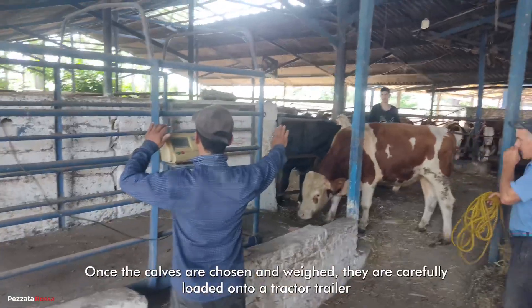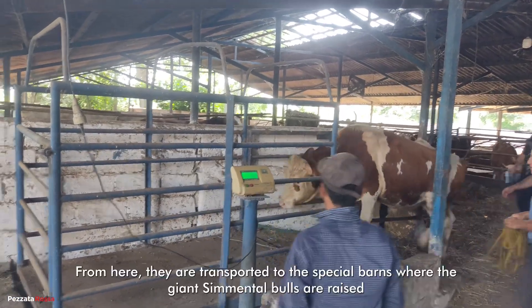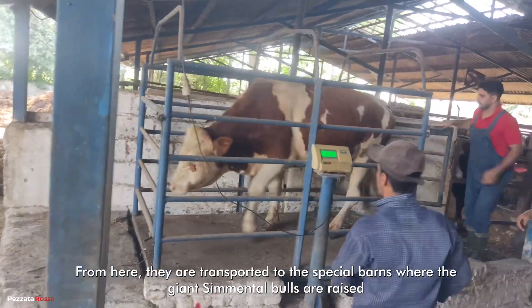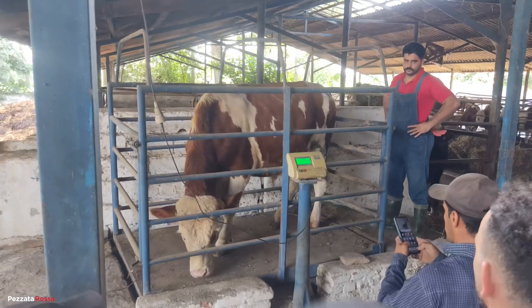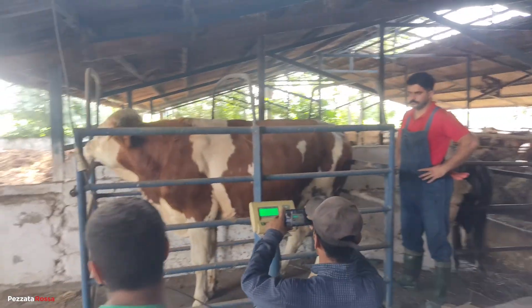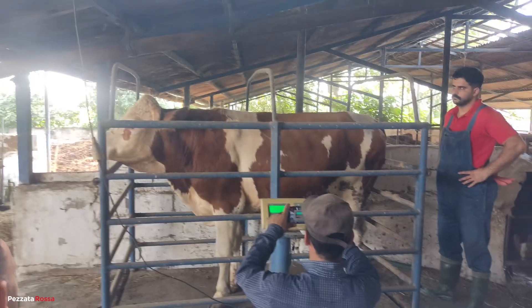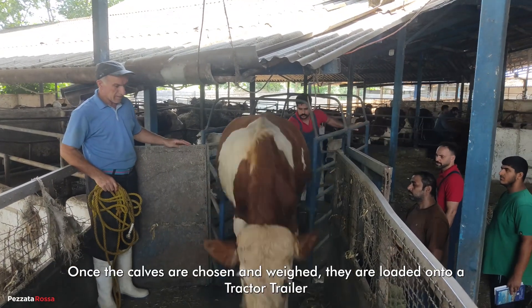Once the calves are chosen and weighed, they are carefully loaded onto a tractor trailer. From here, they are transported to the special barns where the giant cemental bulls are raised.